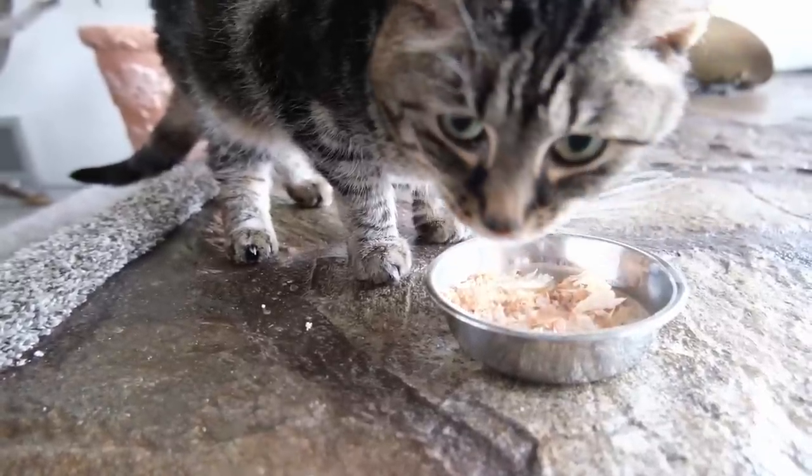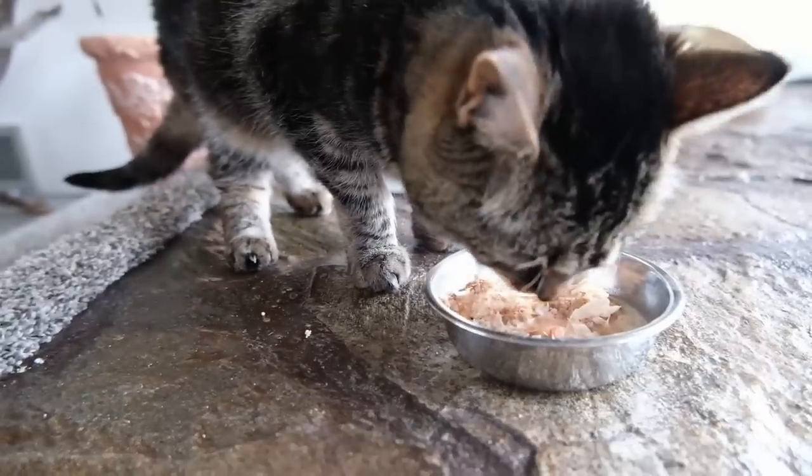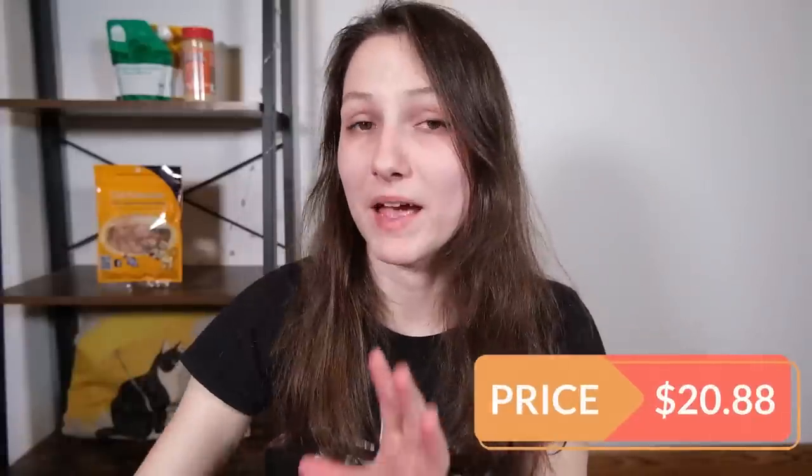The one problem is that they cost quite a bit. A four-ounce package costs $20.88 on Amazon — not cheap. That said, the bag is going to last for a long time because these are really lightweight flakes, so it should last a while, assuming your cat doesn't dig into the bag and eat them all up.